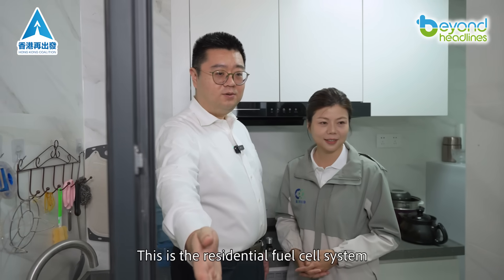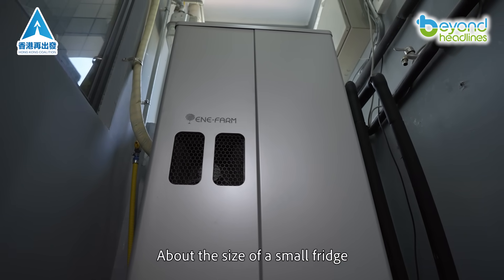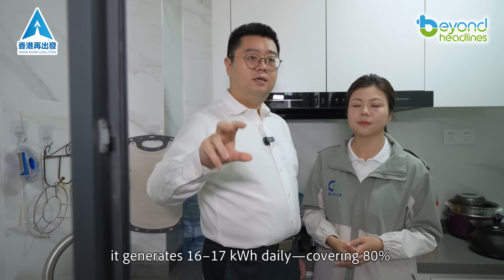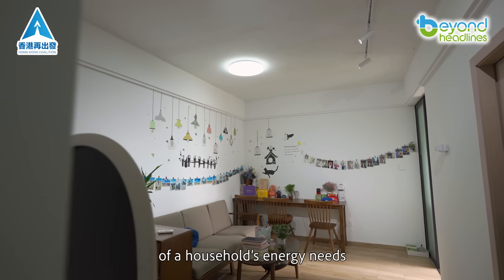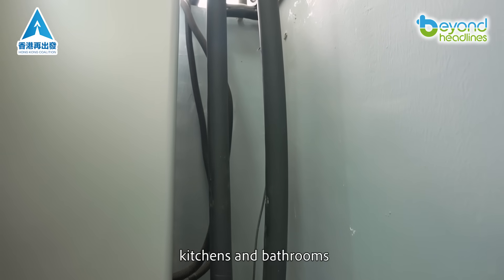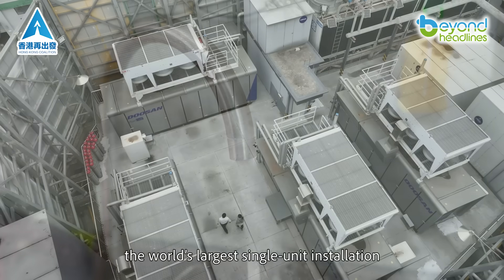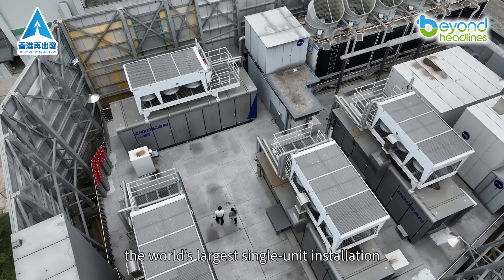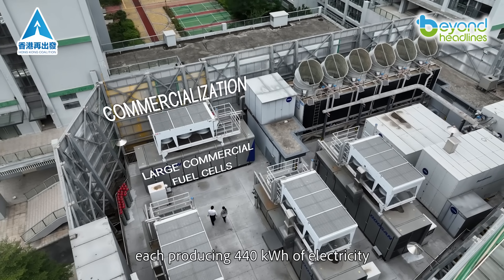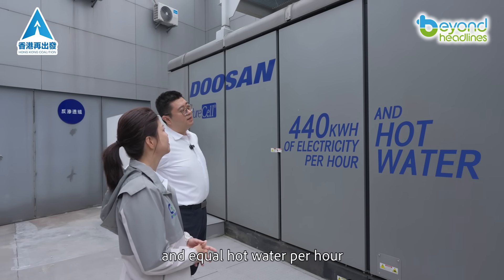This is the residential fuel cell system — it's compact, about the size of a small fridge. It generates 16-17 kilowatt-hours daily, covering 80% of a household's energy needs. It also heats water for showers, kitchens, and bathrooms. This is our commercial-scale system — the world's largest single-unit installation. Four units power the entire community, each producing 440 kilowatt-hours of electricity and an equal amount of hot water per hour.